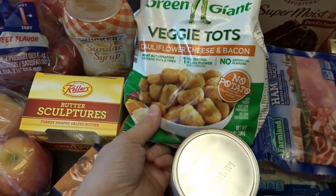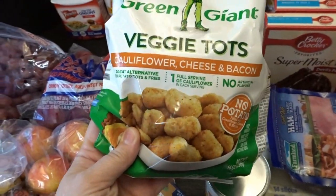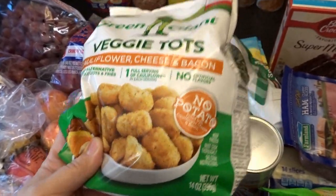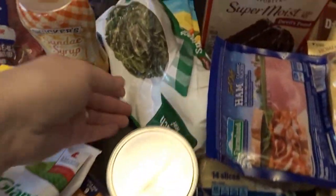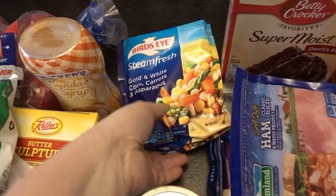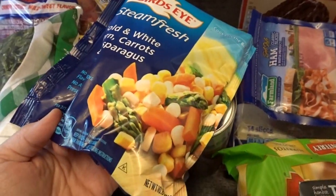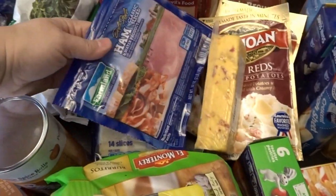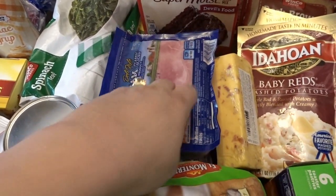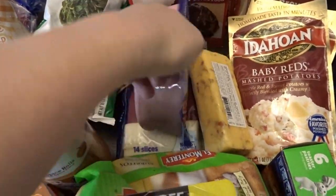I also picked up some veggie tots with cauliflower, cheese, and bacon — I've never tried this variety before, but I do love veggie tots. I got some spinach for a recipe, and this is one of our favorite veggie mixes lately: gold and white corn with carrots and asparagus. I got some ham — specifically these ham slices — for a recipe I'm making.